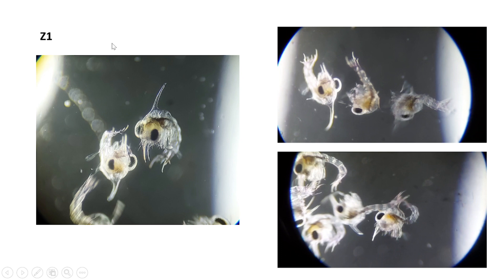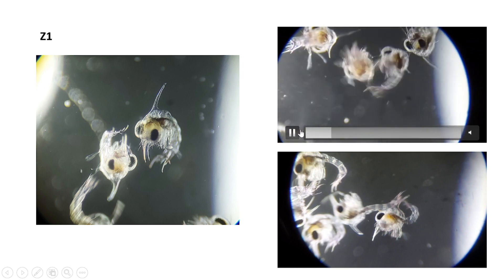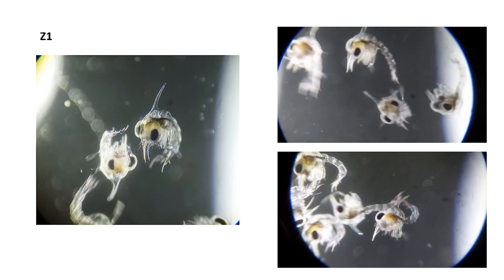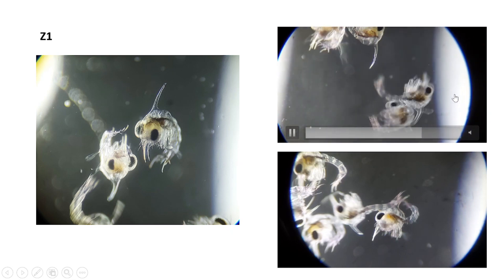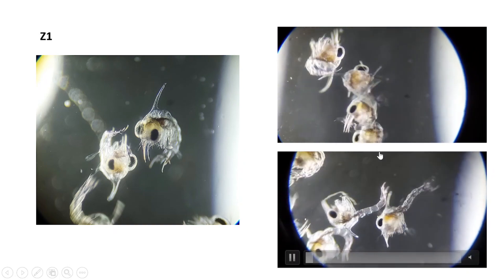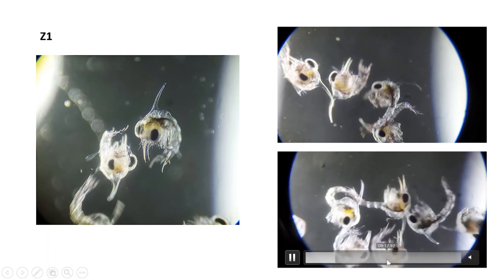After the crabs hatch — what we call releasing the eggs into the water column — they form what we call zoea. This first stage is called Z1, and this is how they look under a microscope. This is how we know they've started to release the eggs into the water column. We typically use a microscope to monitor them and check their development — for example, whether they are feeding on the artemia we provide. Here is another Z1 from a different crab, also seen under the microscope.